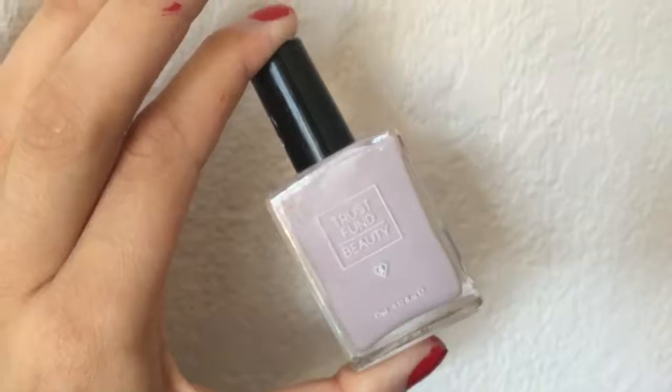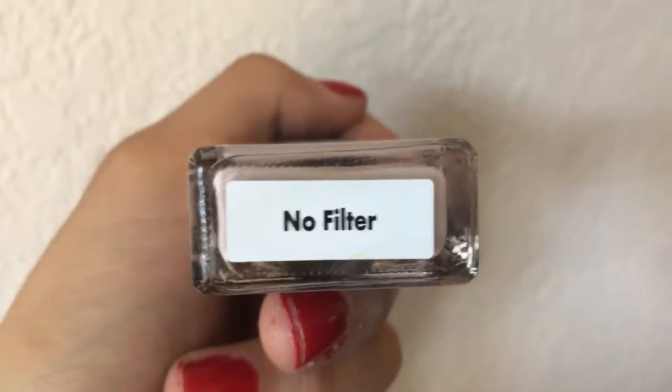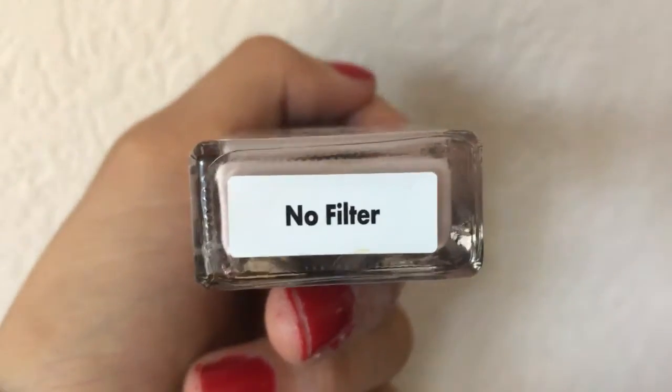My camera decided to stop recording twice, so I'm going to rip through these pretty quick because I don't know when I'm going to run out of space. My favorite product so far is the Trust Fund Beauty Nail Polish in the color No Filter. It is smooth, it applies nicely, the color is just classic — a nice neutral with a bit of a purple tinge to it. It's trendy enough but also neutral enough to be extremely versatile and wear with anything. I'm excited to try that out.